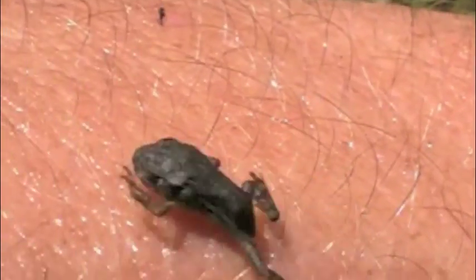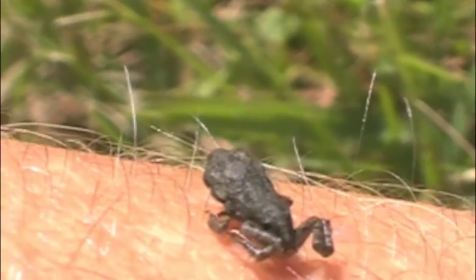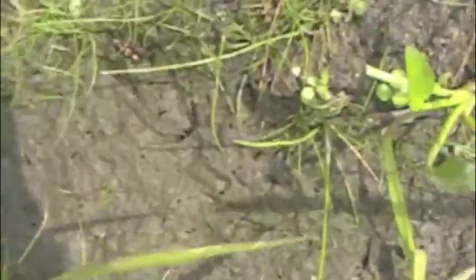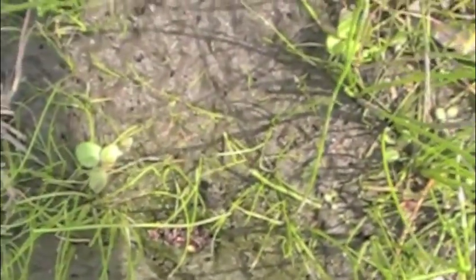This guy jumped up on my arm all on his own. From this stage of development, there's nothing left to do but for them to hop away from the pond and begin life as an insect-eating toad.